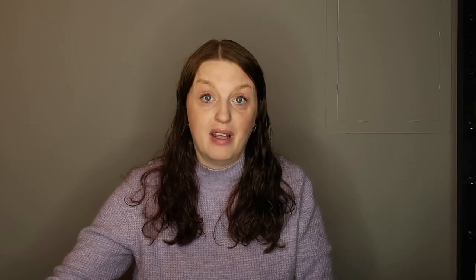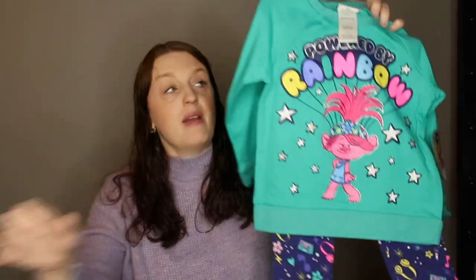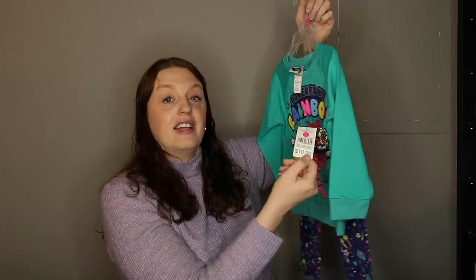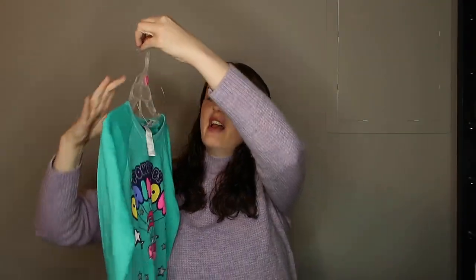My daughter is obsessed with Poppy — she loves Trolls, we watch it a lot and we're having a Trolls birthday theme. So I found a size 4 Trolls outfit for her. Originally $10, I got it for $2. And you know they're going to make another Trolls movie, so I also grabbed a size 6 for $2 — because I feel like Trolls will be in style again.